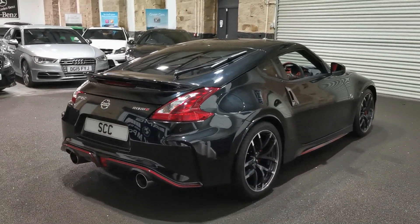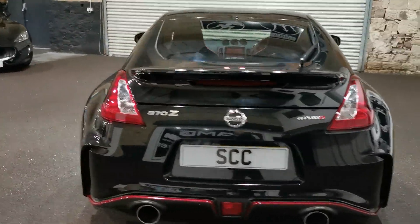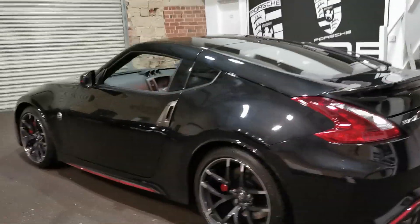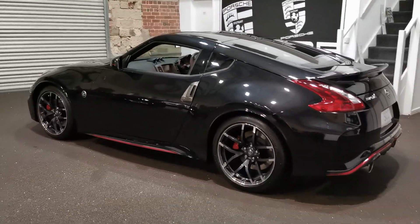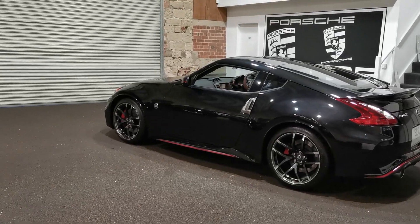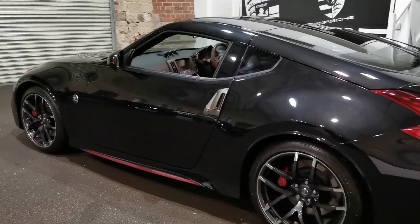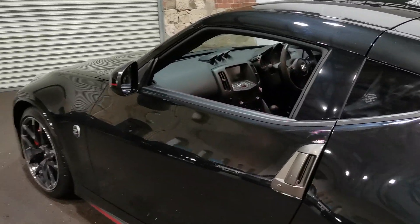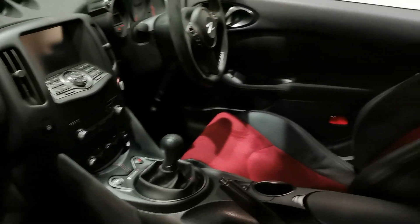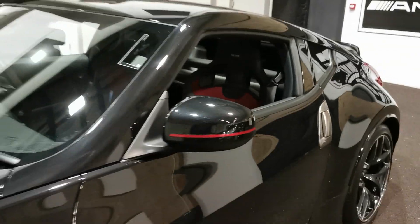If you do have any enquiries at all, please give us a call on 01943 884551, or email us at sales@sccleeds.co.uk and we'll happily help you where we can. Lots of customers put deposits on cars subject to come and see them — we do offer that service should you want to. There are about 40 pictures posted after this video on the website, but if there's anything you've missed or anything else you need to know, please don't hesitate to give us a call.